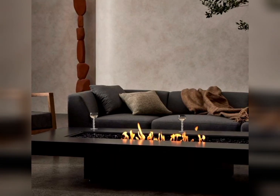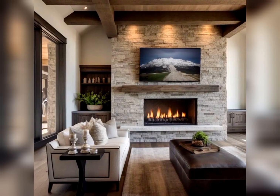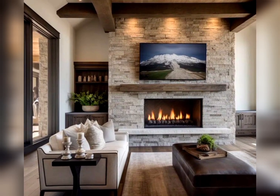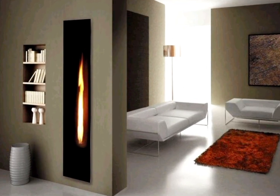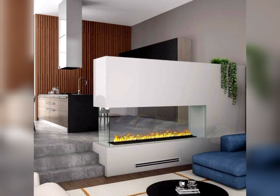Smart fireplaces. Explore modern technology with smart fireplaces that can be controlled remotely, allowing for customizable flame settings and temperature.